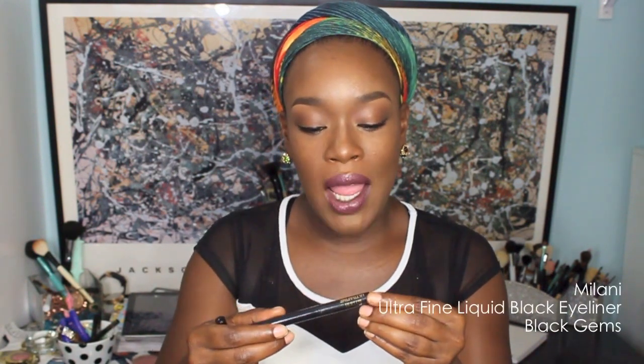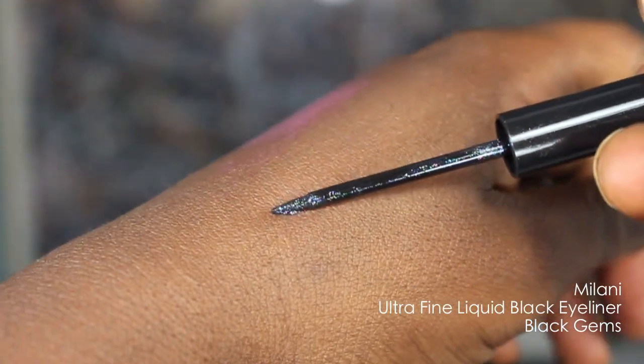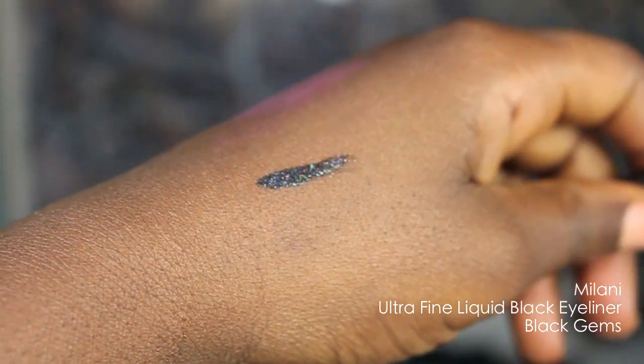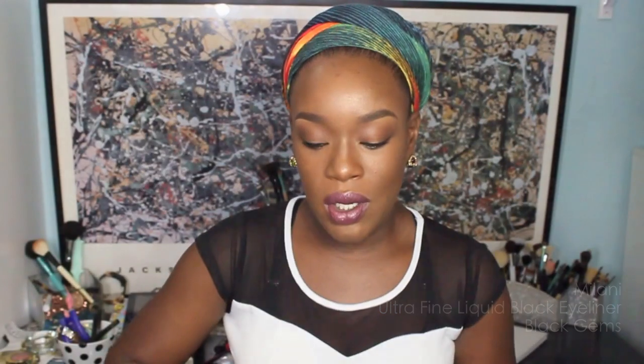Something I'm getting back into is cat eyeliner — it used to be a signature of mine in my personal life. I have two here that I absolutely love, both from Milani. The first is the Milani Ultra Fine Liquid Eyeliner in Black Gems. I love it because it has a sturdy brush and really pretty sparkles.